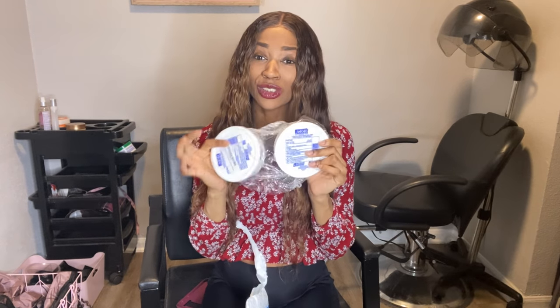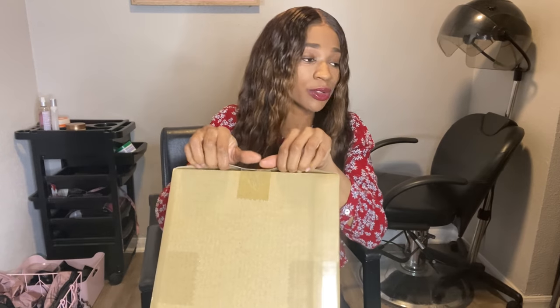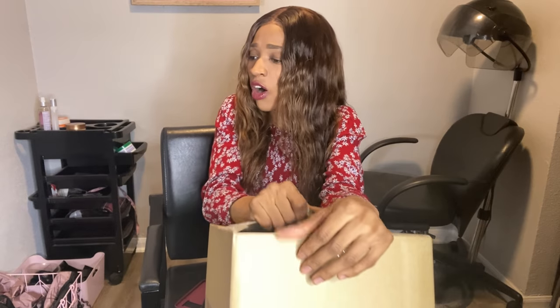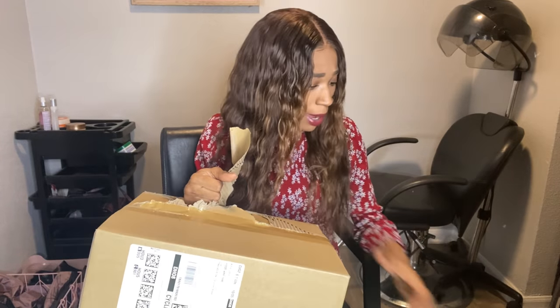I pretty much just got some witch hazel wipes. These are really good for after labor — being able to wipe and they don't sting. So these will be going in my hospital bag. I'm still missing — I think I ordered some newborn baby clothes and I ordered me a robe. So I'm missing those two things. Hopefully they didn't deliver them to nobody else's door.